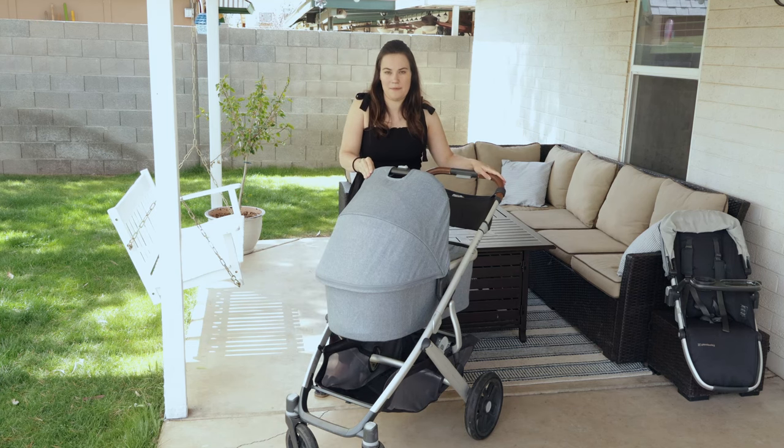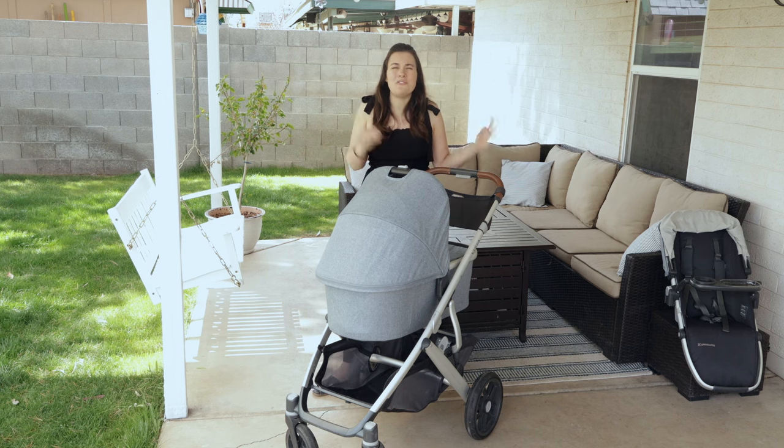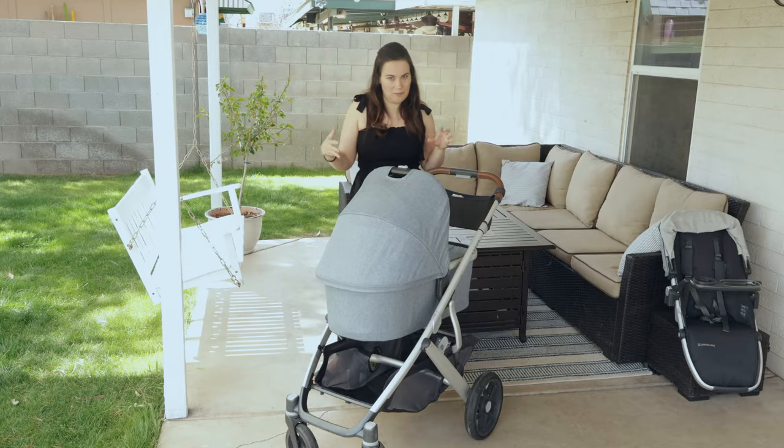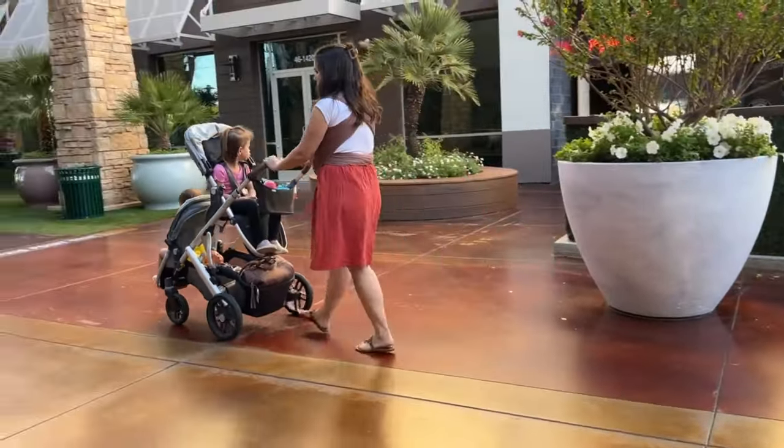Something super nice about the UPPAbaby Vista is it grows with your family — that's a huge selling point and where a lot of parents are able to justify the cost, because it kind of has that one-size-fits-all stroller approach. But let's be real, there's no such thing as a one-size-fits-all stroller.